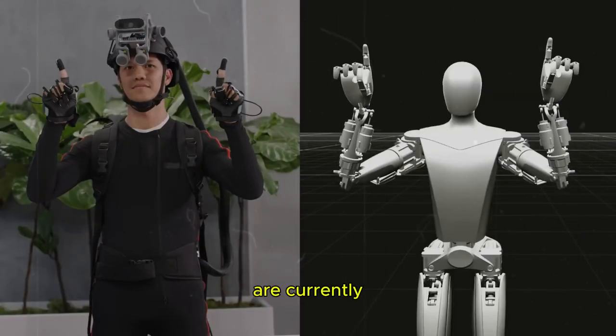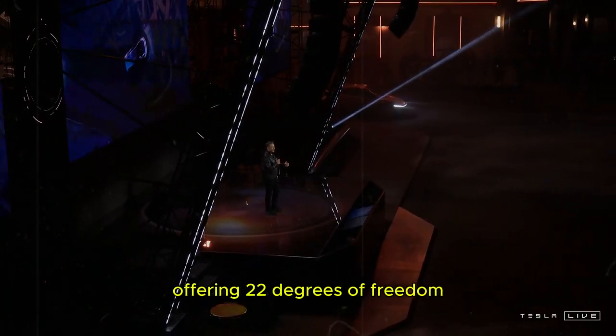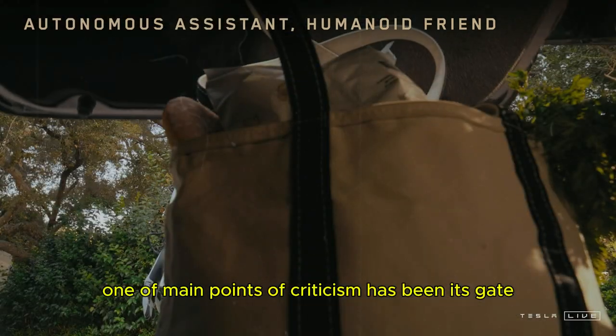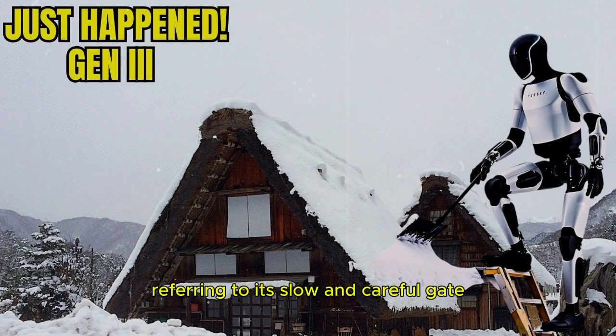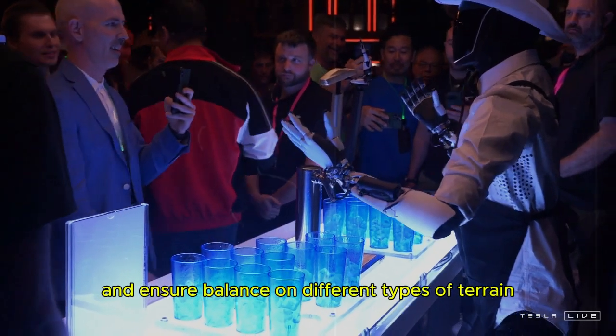Optimus' hands are currently considered the most advanced in the world, offering 22 degrees of freedom. However, one of the main points of criticism has been its gait and speed. Many people joke that it moves like Biden, referring to its slow and careful gait. This pace, however, is not a defect, but rather a strategic choice to maintain a lower center of gravity and ensure balance on different types of terrain.